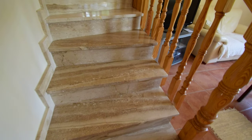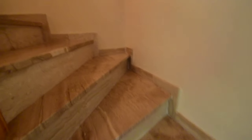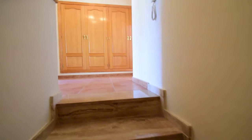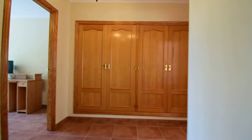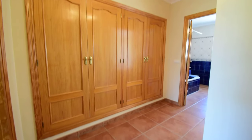So we're going up this pretty staircase. On this landing we have an intercom and more cupboards.